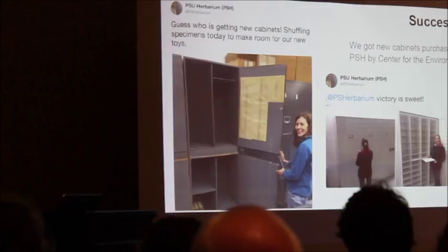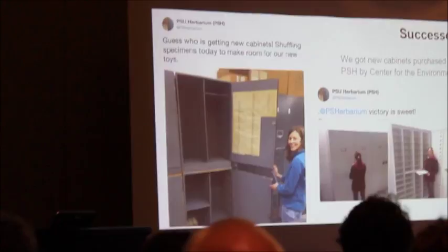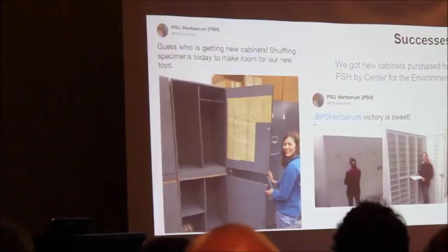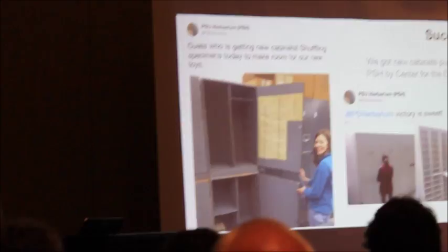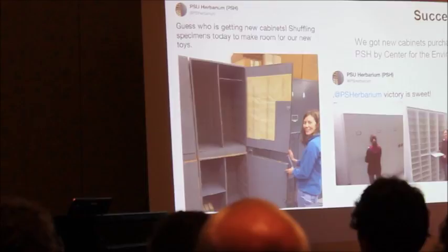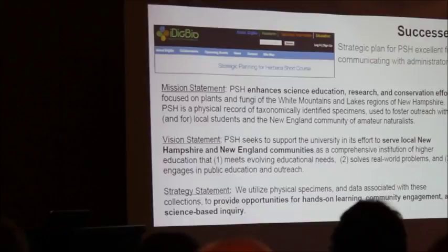In generating some of these data and interest in the collection, we were able to acquire a couple of brand new cabinets, which was very exciting. We had some very outdated wooden half cabinets, many of which didn't actually close. It actually expanded our capacity, and we'll be incorporating the Lyndon State College Herbarium as a gift from UVM — a very generous donation of about 10,000 more specimens or so. I also want to give a plug for iDigBio and the Society of Herbarium Curators and their Strategic Planning for Herbaria Workshop — many of our ideas and language that made communicating with administrators easy really stemmed from participation in that workshop.